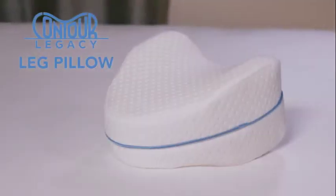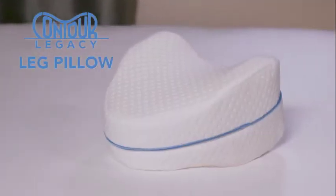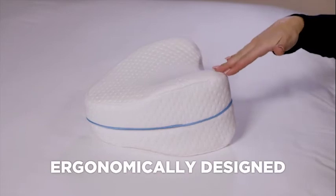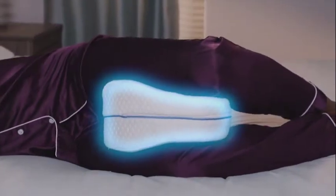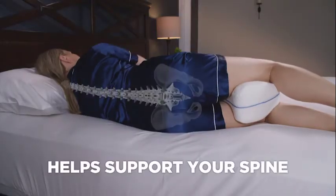Now there's a better way to sleep with a Contour Legacy Leg Pillow from JML — the ergonomically designed tapered leg pillow that naturally fits the contours of your legs, knees, or thighs to help support your spine and provide a good night's sleep.